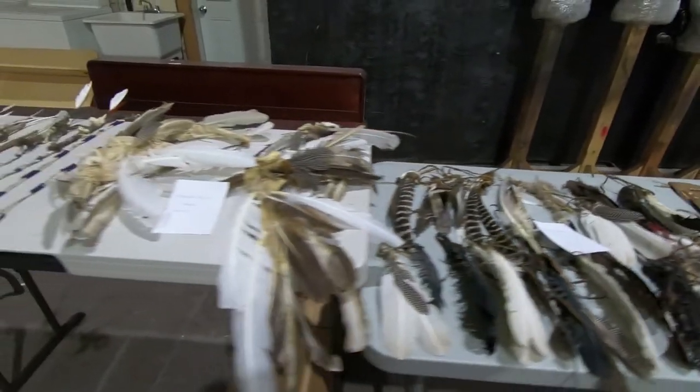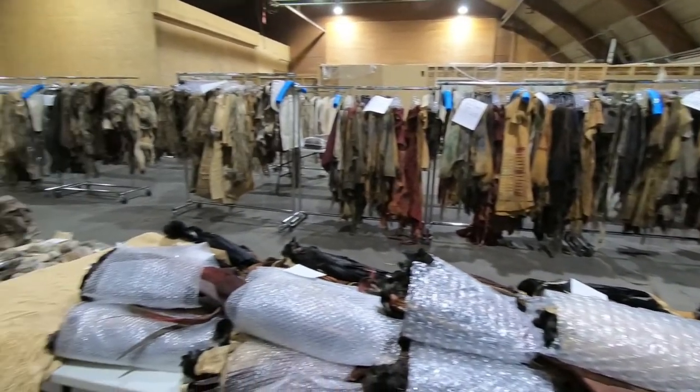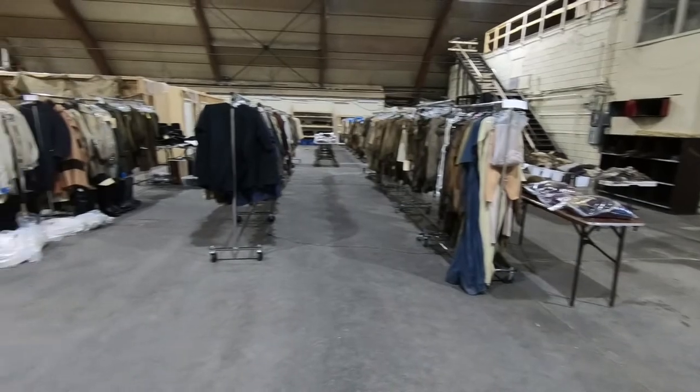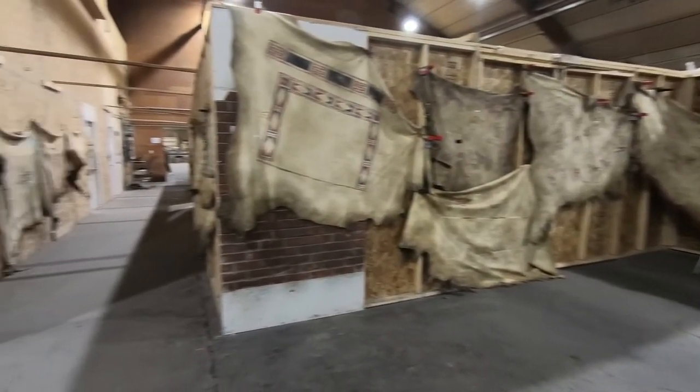Thanks, Duane. Boy, are you ever right that April brings one heck of an event here at Regal Auctions. This is one of those rare opportunities to own an exclusive piece of Hollywood. Many of the items up for auction are original Native American costumes, equipment, accessories, and true-to-history replicas.